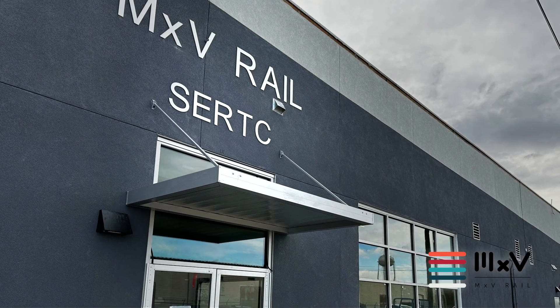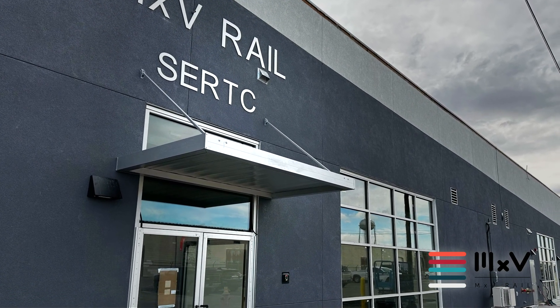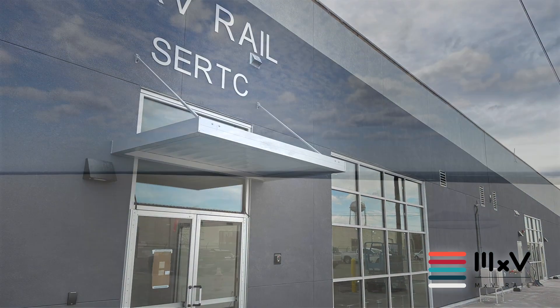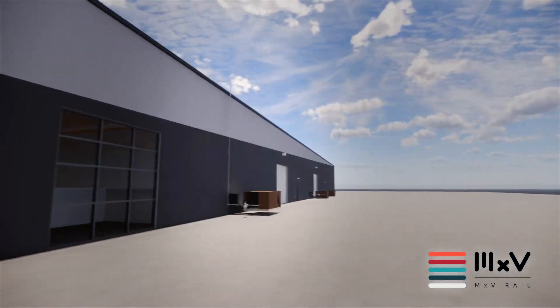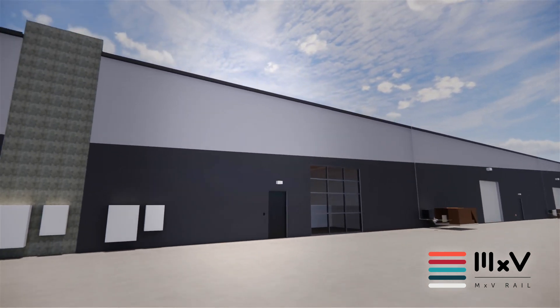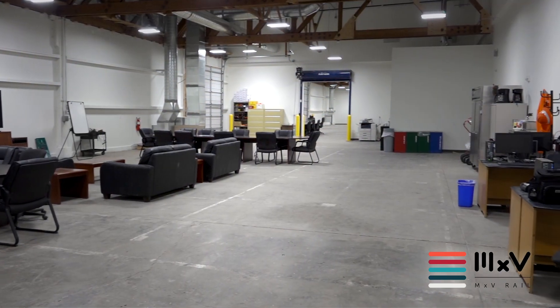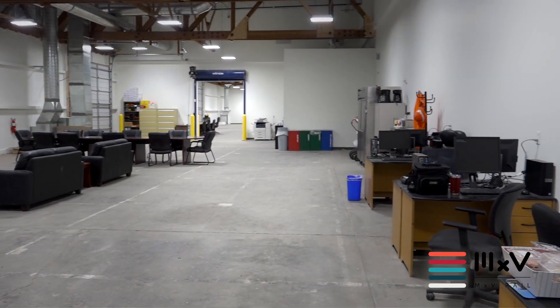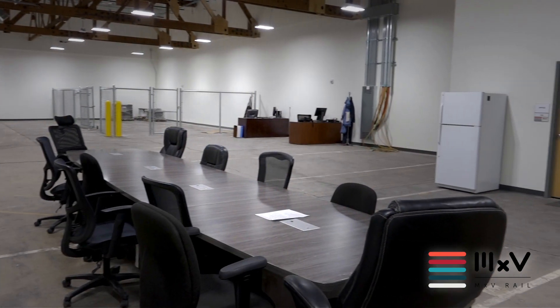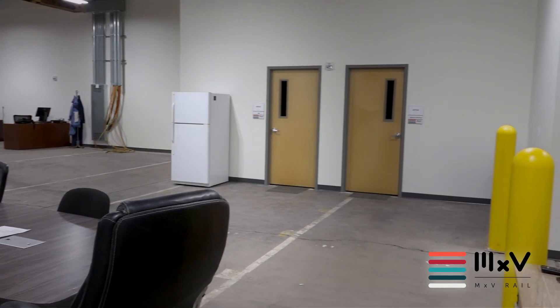In the first phase of renovations, we created a workspace to support research and test projects for our customers who maintain a full-time presence on our site. The proximity of tracks right next to the south side of the building means customers have easy access to their rolling stock. With a dedicated customer space, which includes high bays, office space, and additional storage space, our aim is to provide everything our customers need to function comfortably and efficiently.